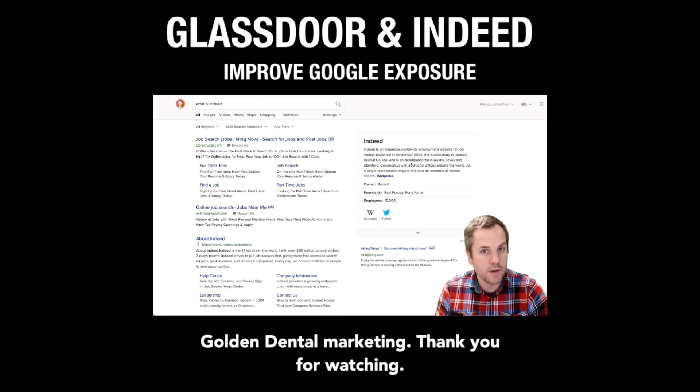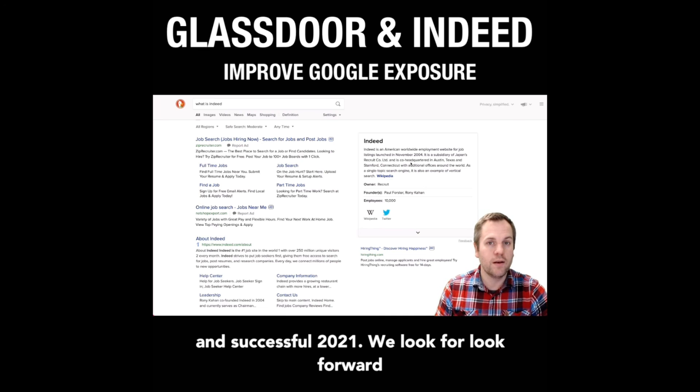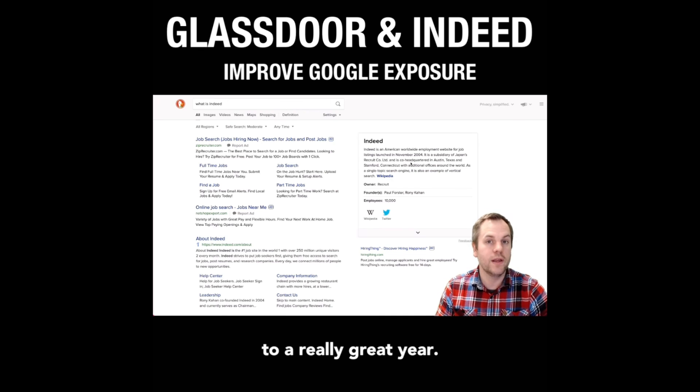Jason Weidrow here with Golden Dental Marketing. Thank you for watching. I hope this was helpful, and have a wonderful and successful 2021. We look forward to a really great year.